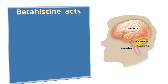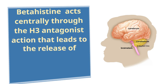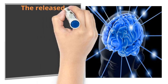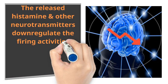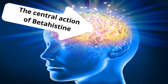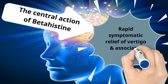Betahistine acts centrally through H3 antagonist action, which leads to the release of histamine and other neurotransmitters. The released histamine and other neurotransmitters down-regulate the firing activities at the level of the vestibular nuclei. This central action of betahistine is responsible for the rapid symptomatic relief of vertigo and associated symptoms like dizziness and tinnitus.